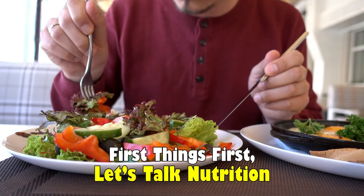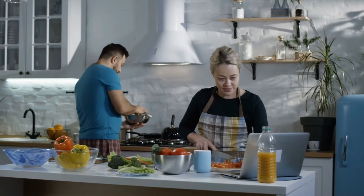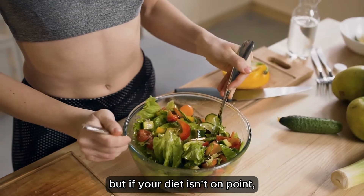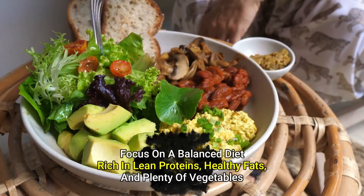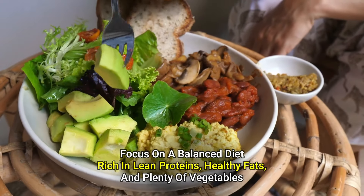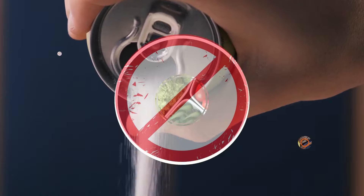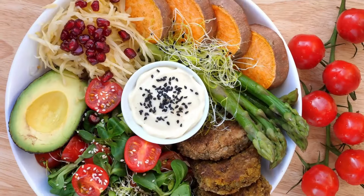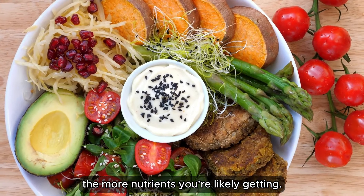First things first, let's talk nutrition. Abs are made in the kitchen. You could do all the crunches in the world, but if your diet isn't on point, those abs will stay hidden. Focus on a balanced diet rich in lean proteins, healthy fats, and plenty of vegetables. Avoid processed foods and sugary drinks. Here's a pro tip: keep your meals colorful. The more variety and color, the more nutrients you're likely getting.